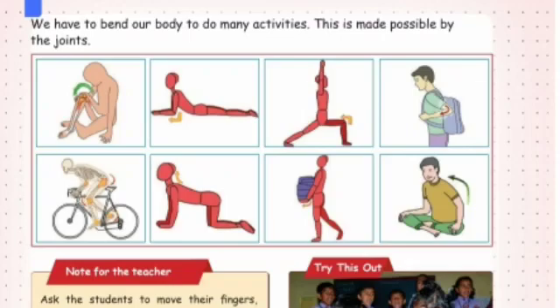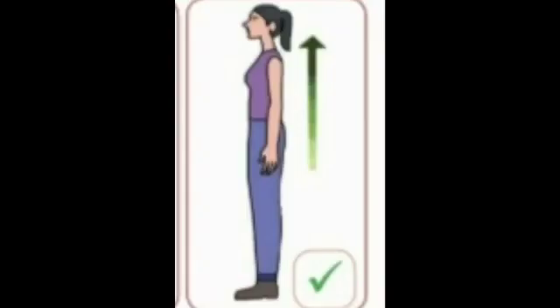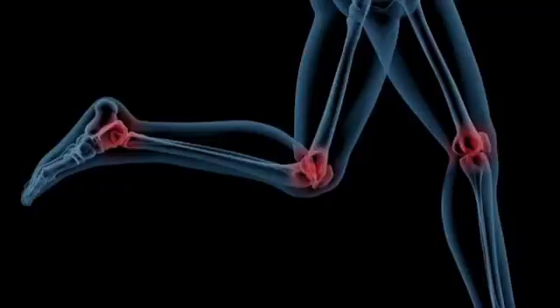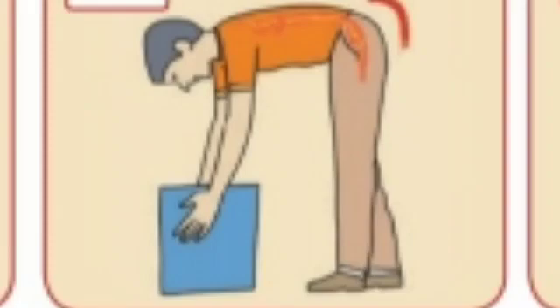Now we are going to do the activity. Take a book, children, and keep the book on the floor. Now you have to stand straight and try to pick it up without bending your knees. Can you do it? You can't. So you have to bend your body to do this activity. This is made possible only by joints.